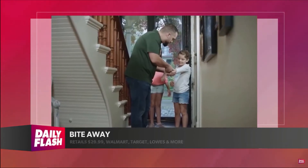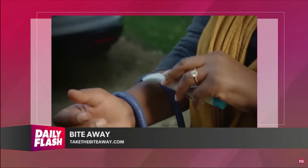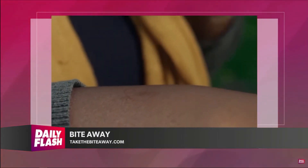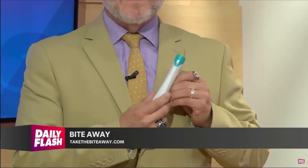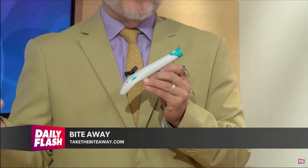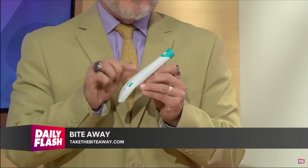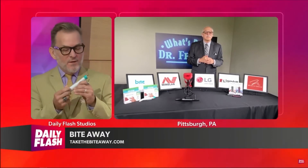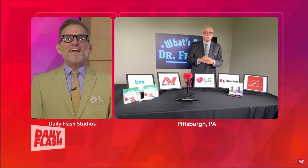$29.99 at TaketheBiteAway.com. Also available at Walmart, and online at Target, Lowe's, Home Depot, and Walmart.com. It fits inside your pocket, and also fits inside a first aid kit. Kids would love this. I've been using it and I'm extremely impressed — here in Florida, we get bit by mosquitoes all the time. Thank you for this sample; I'm going to keep this one. It's yours, buddy.